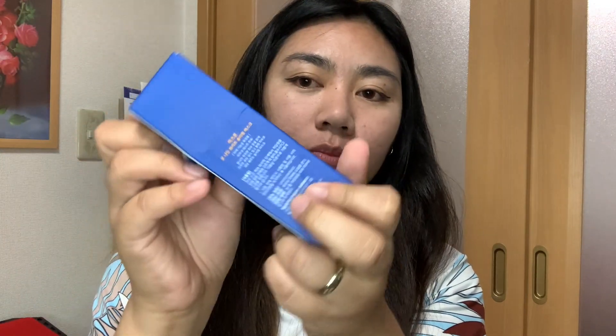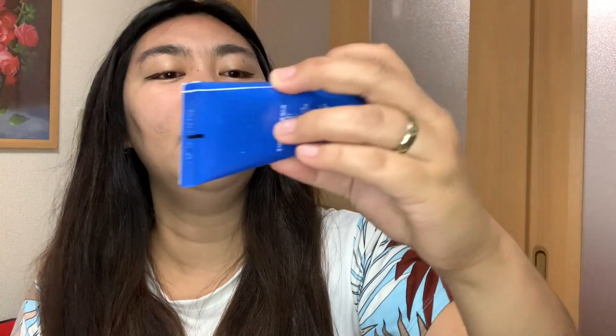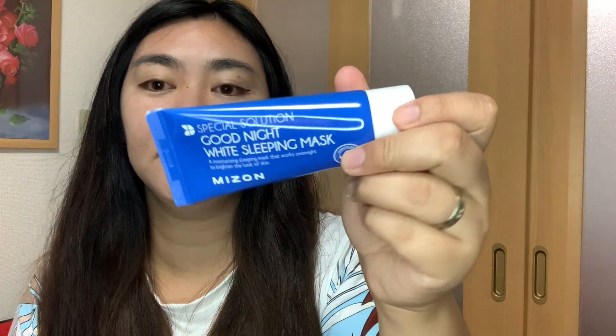Next is the Special Solution Good Night White Sleeping Mask from Mizon, also made in Korea. This one is 50ml. This is actually my first time trying and vlogging a sleeping mask.